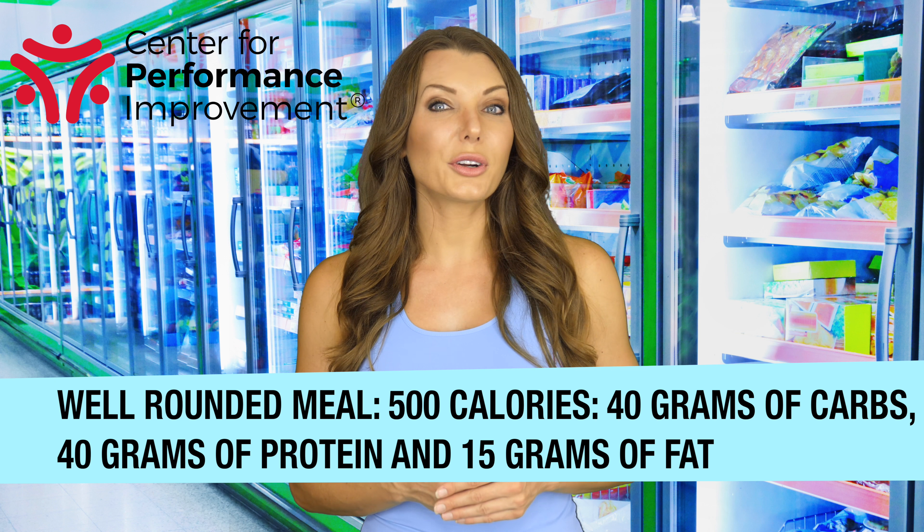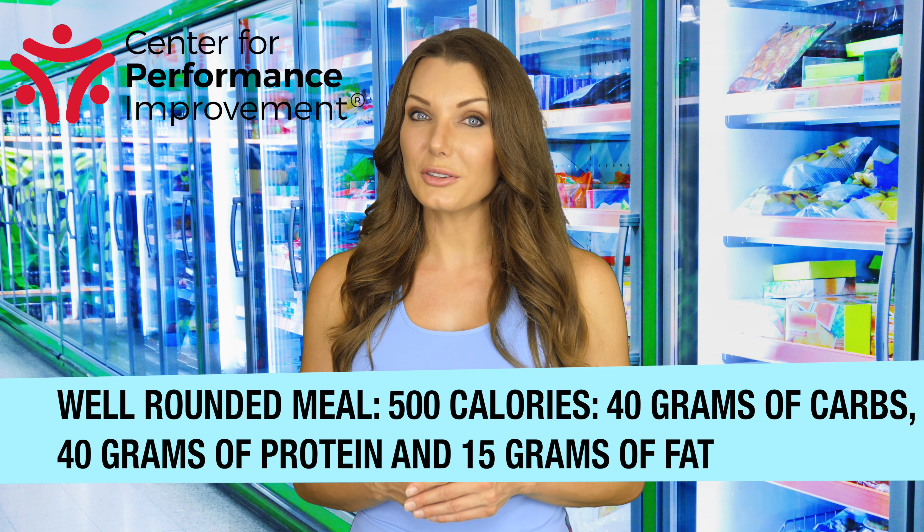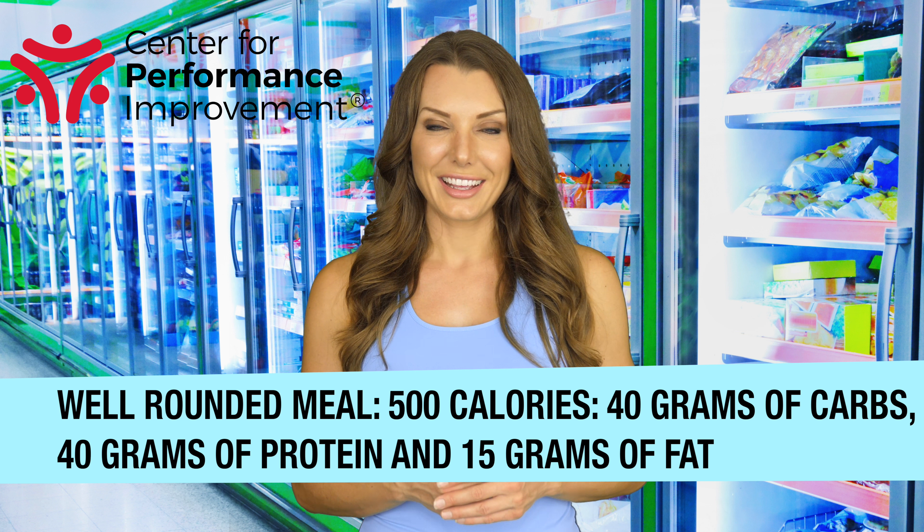Look for frozen meals with a good amount of protein, carbs, and fats that are on the lower end of sodium and sugar. A well-rounded meal will have about 500 calories with around 40 grams of carbs, 40 grams of protein, and 15 grams of fat. Look for options with protein and veggies, not just a full dinner of pasta.